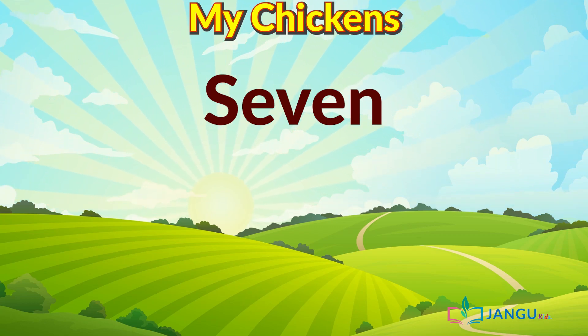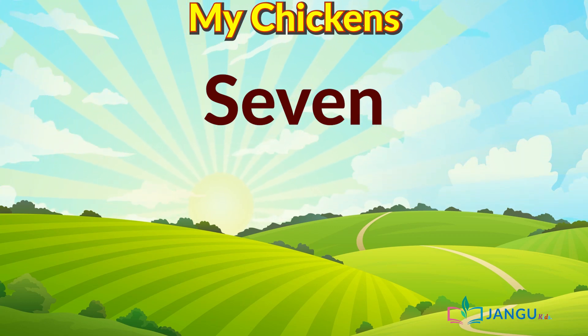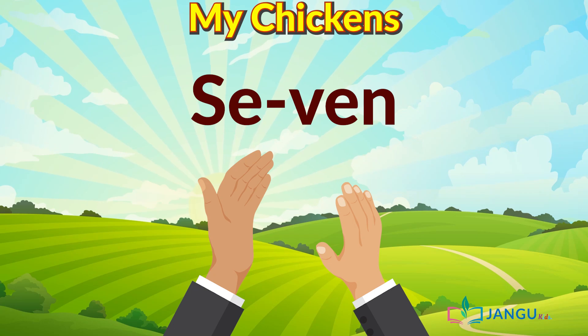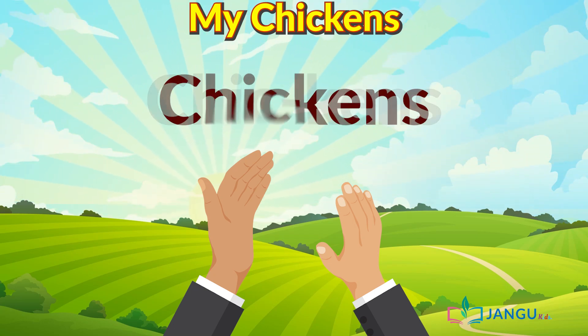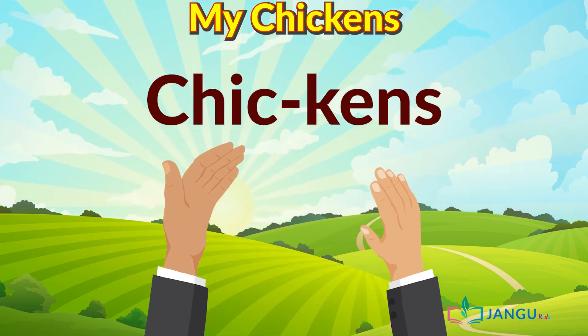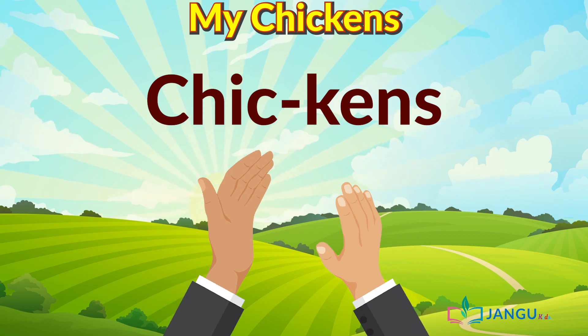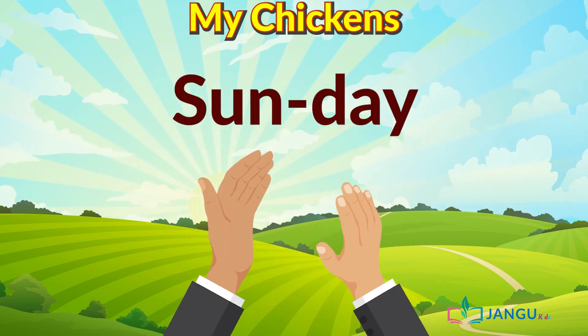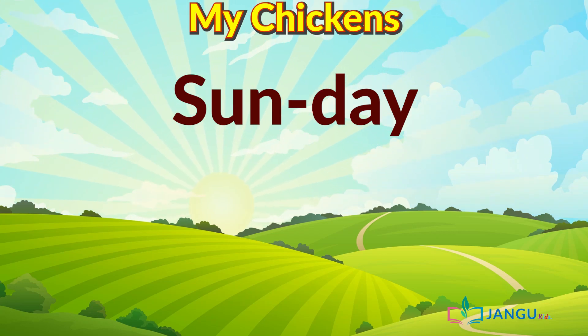Seven. We can break it down by clapping our hands. It is easy — like this. Seven. Excellent job. Chickens. Chickens. Wow, now that was amazing. Now let's try Sunday. Sunday. Excellent work everyone.